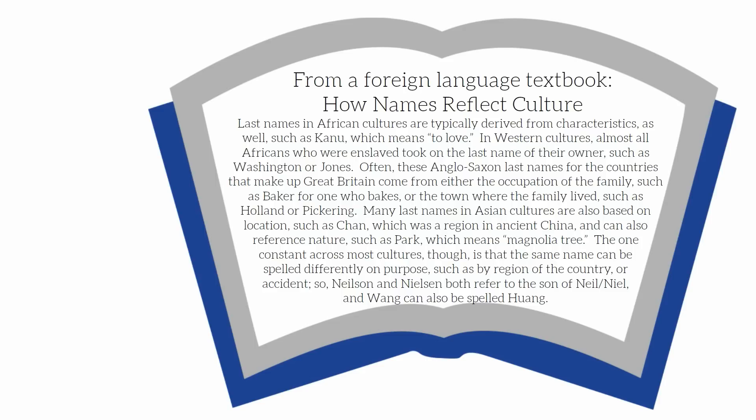In western cultures, almost all Africans who were enslaved took on the last name of their owner, such as Washington or Jones. Often these Anglo-Saxon last names — for the countries that make up Great Britain — come from either the occupation of the family, such as Baker for one who bakes, or the town where the family lived, such as Holland or Pickering. Many last names in Asian cultures are also based on location, such as Chan, which was a region in ancient China, and can also reference nature, such as Park, which means magnolia tree. The one constant across most cultures, though, is that the same name can be spelled differently on purpose, such as by region of the country, or by accident.